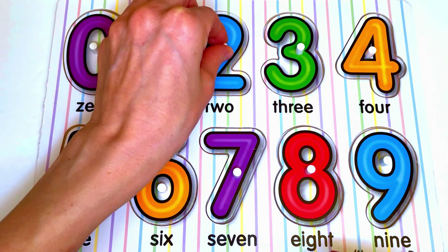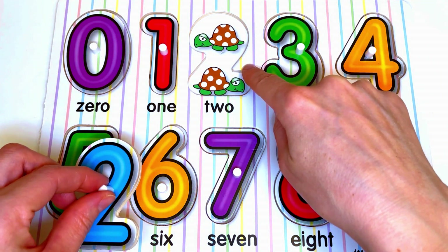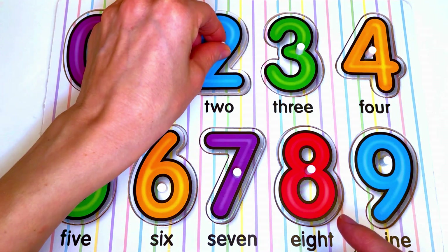Now let's see what's under number 2. Here we have turtles. Let's count the turtles: 1, 2. 2 turtles for number 2.